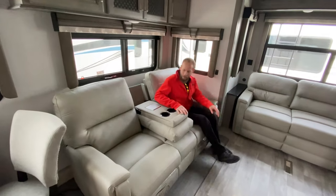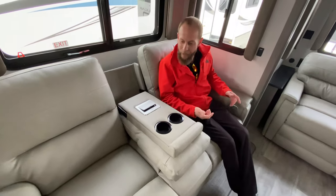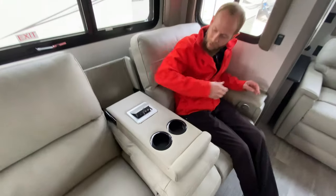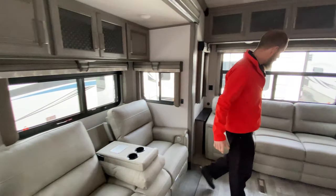Theater seat recliners — they are power. It does have a heat massage, and they are power recliners, as well as having charging ports here and on each side so you can plug in your cell phones and keep your devices charged up.